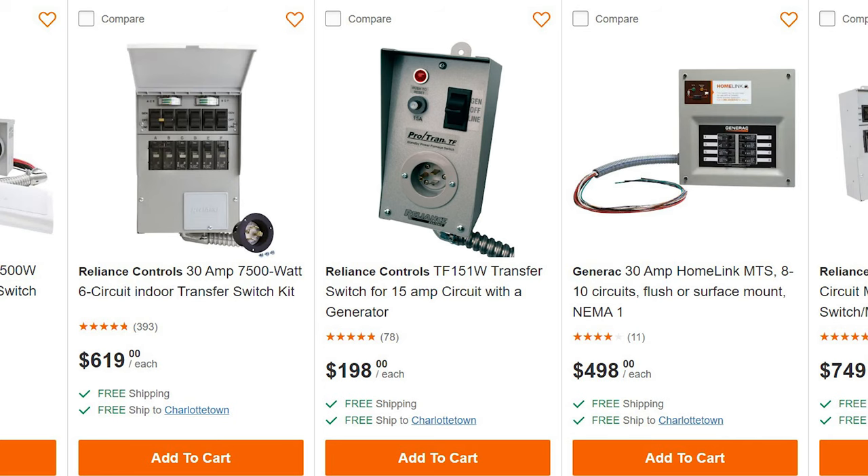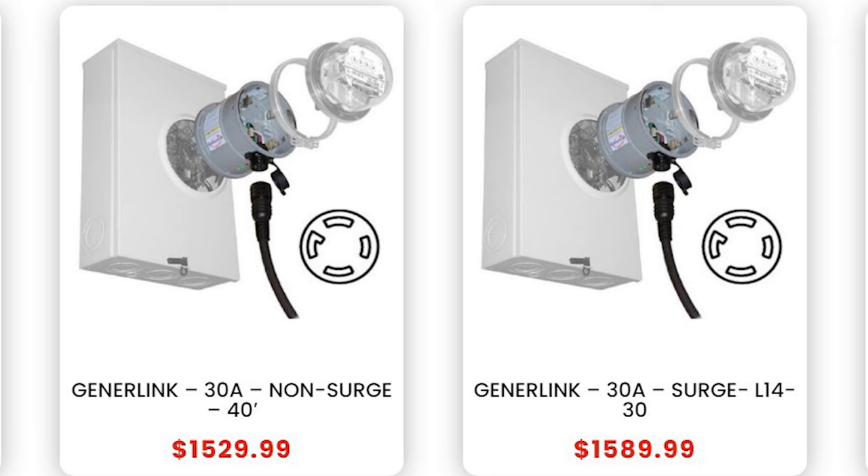Once you've got your generator, the next thing is to get it hooked up to the house. The standby generator is automatically hooked up. The portable generator will hook up to the house either by a subpanel, or what I use is called a generlink, where you remove the electric meter, it plugs in between, and you hook up the cable to the generlink, powering the entire house.